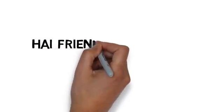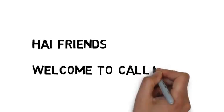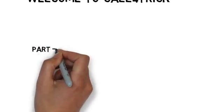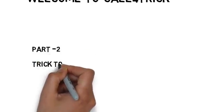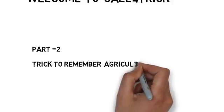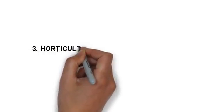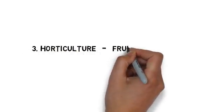Hi friends, welcome. Today is the first day of RRB non-technical exam. They had asked one question from branches of agriculture. There is a chance of asking one more question in upcoming shifts, so please concentrate. Today we are going to see Part 2 — a trick to remember agriculture branches.